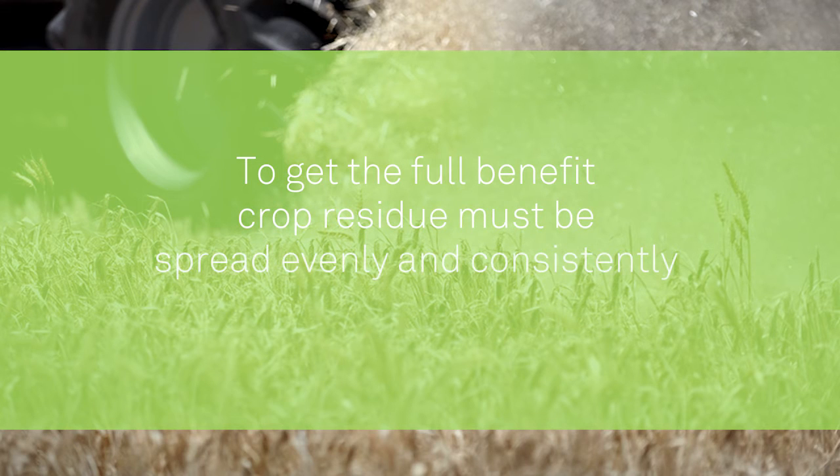So to get the full benefit, the crop residue must be spread evenly and consistently across the harvesting width, and I think we all understand that — we're just trying to work out the best way to achieve it.